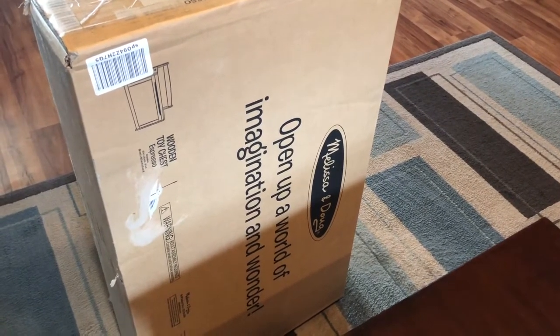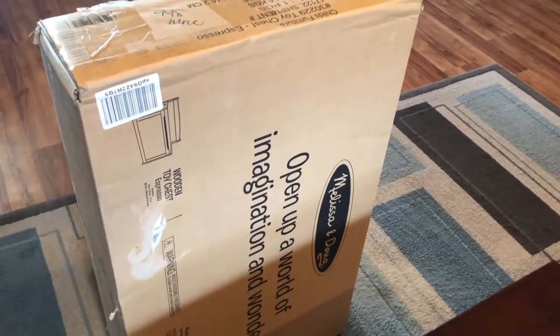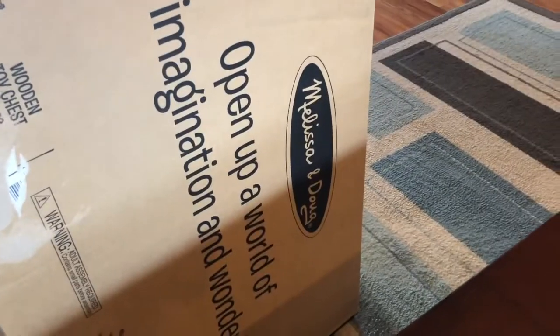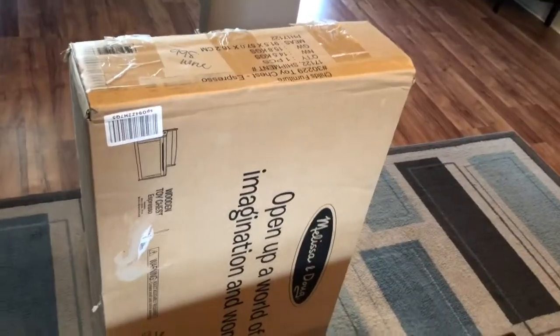Brayden received a lot of toys for Christmas, and his room is jam-packed with toys now. I needed somewhere to store them all, so I did a little digging and found that Melissa and Doug makes a wooden toy chest made of real wood, and the reviews were pretty decent. So I'm about to tackle this baby and try to put it together.